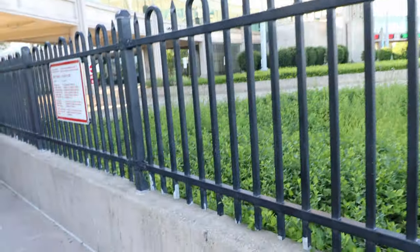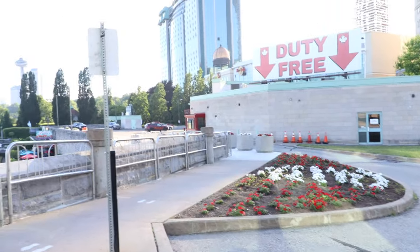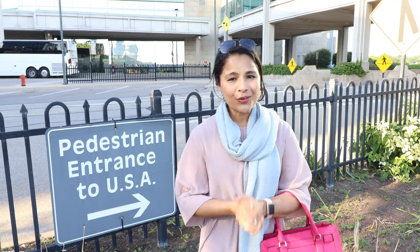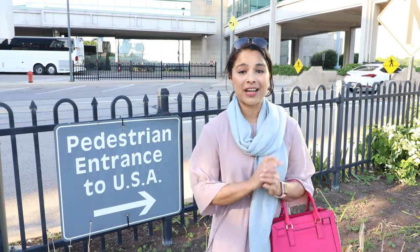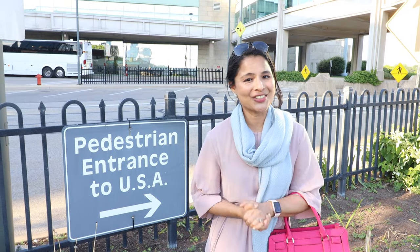We have our passports and ArriveCAN receipt ready, so we are going for Canadian immigration. Canadian immigration is in progress — it only took a few minutes and everything went great. I am back home, back to Canada. Here are the questions for Canadian immigration: How long were you in the US? What did you do in the US? Did you buy anything? Where are you living in Canada? All pretty standard questions. I crossed the border by foot, went to the US side of Niagara Falls, and it was an amazing experience. The view of Niagara Falls from the Rainbow Bridge was spectacular — you guys should try it.